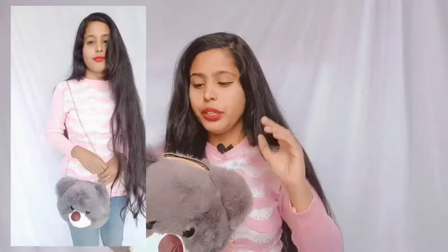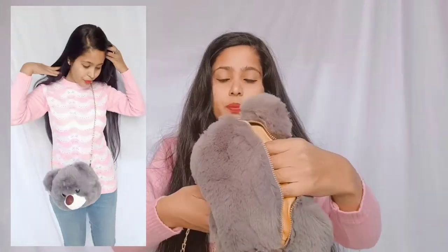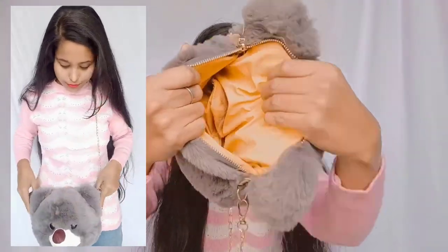Here you will get the fur, but it's sticking out a little bit on the outside — I'm not sure why. But never mind, you can ignore it, it is very cute. Here you will get a zip, and it is very spacious — you can carry your phone, charger, and some money.